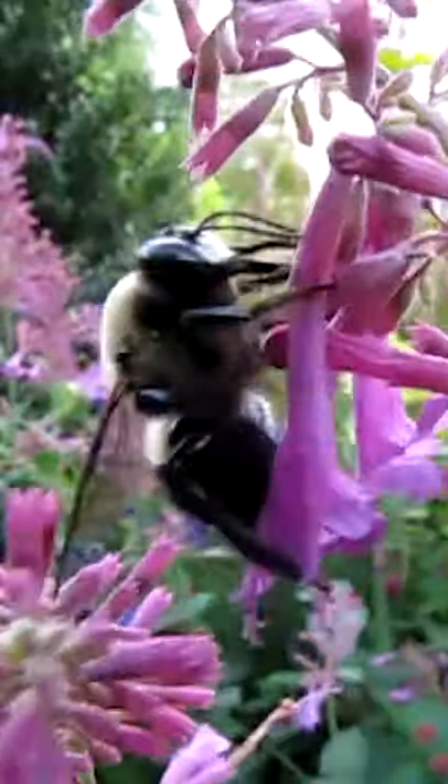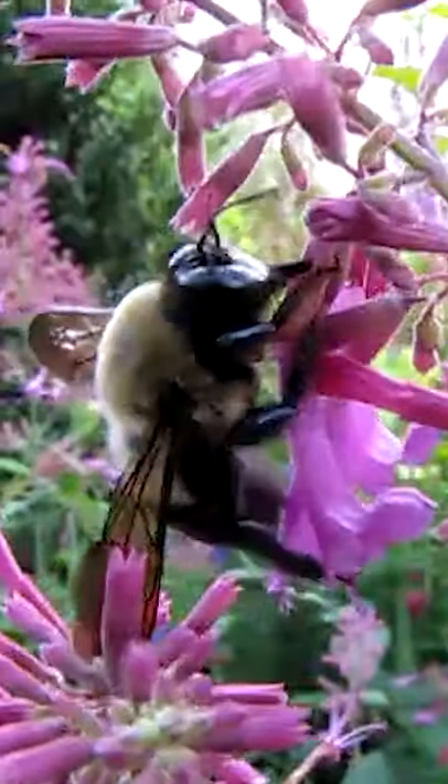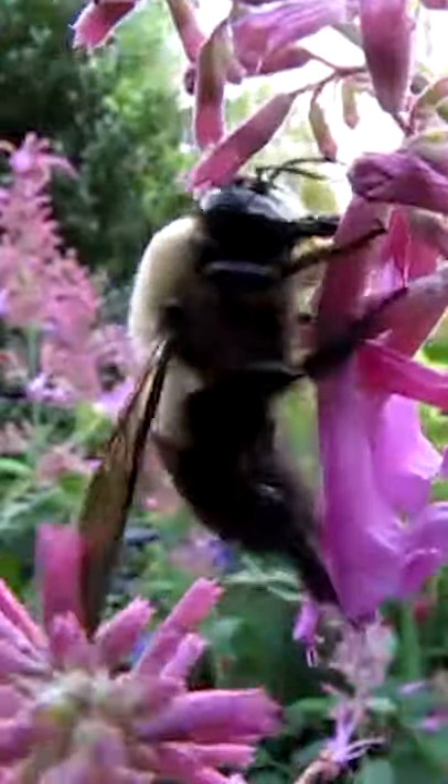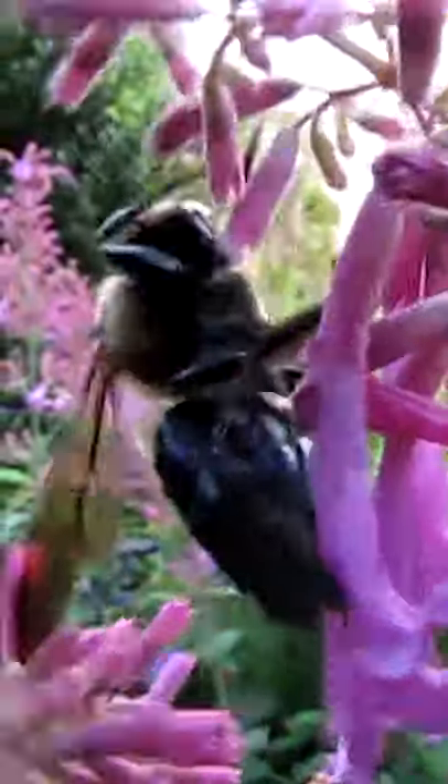Carpenter bees also have the habit of chewing their way into smaller flowers their relatively big bodies don't fit in, essentially stealing the nectar without being helpful in the pollination process. An example of this is the blueberry flower, which is very small, so the carpenter bees will simply chew around the flower, take out the nectar, and leave.